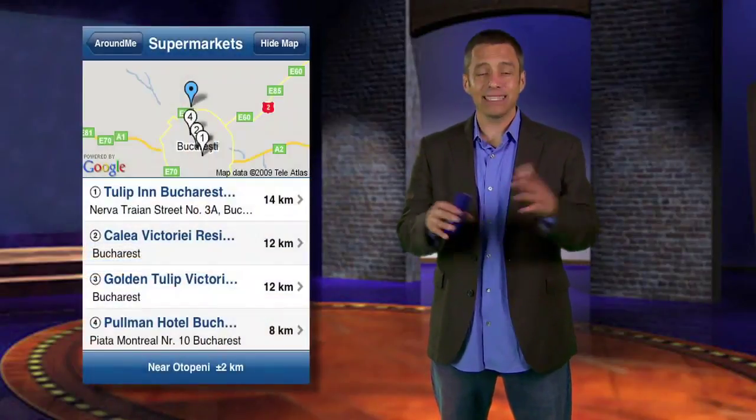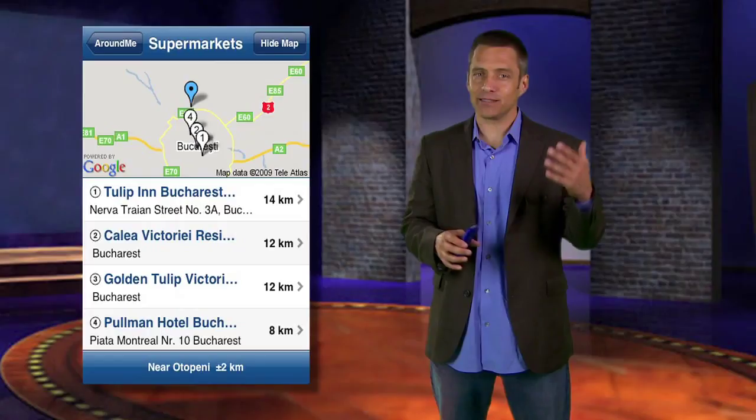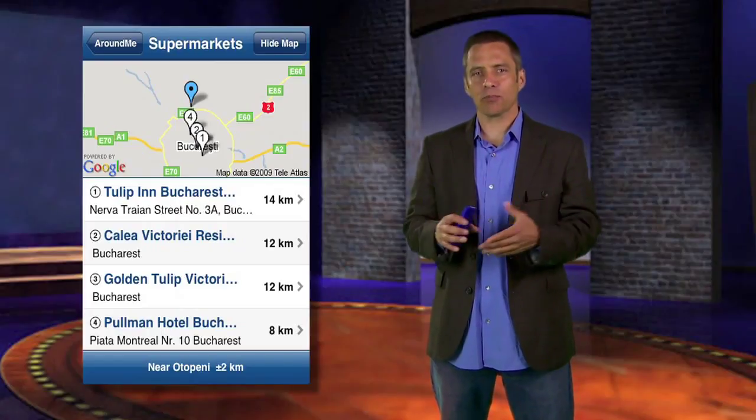Do you ever go somewhere and get confused about what's around you? Say you need anything from a pub to a pharmacy to a hospital to a post office — well that's when you need my favorite app, which is Around Me. It basically tells you what is all around you. It's simple to use, it's so simple.